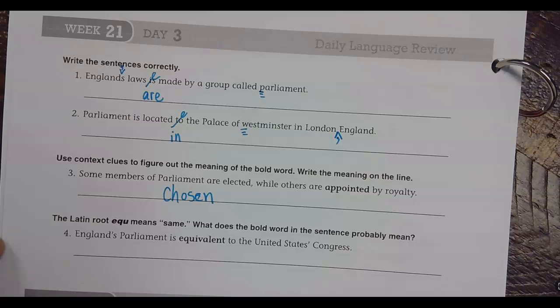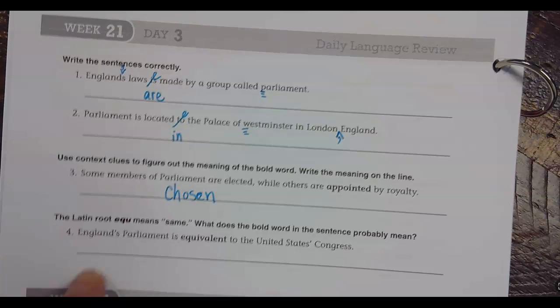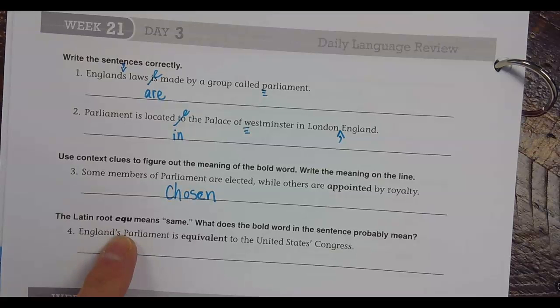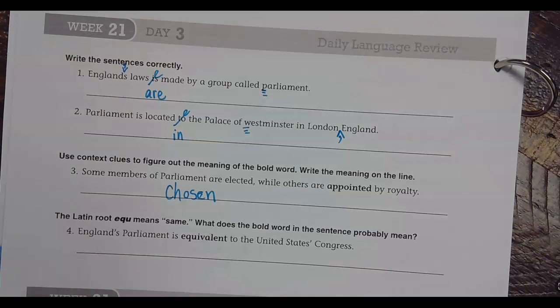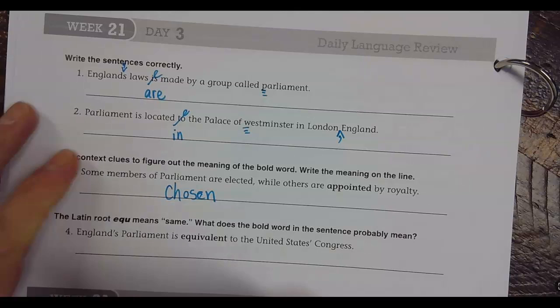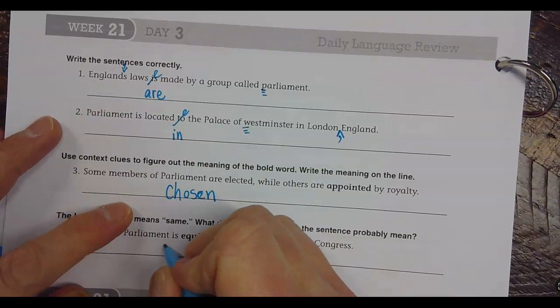Last but not least: England's Parliament is equivalent to the United States Congress. The Latin word root E-Q-U means same. What does the bold word mean? Equivalent means similar — similar to, same as. Nicely done.